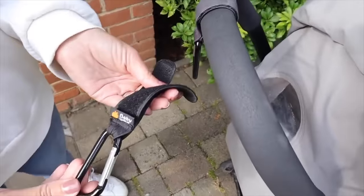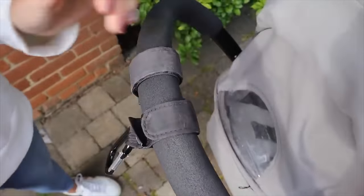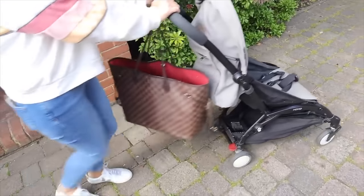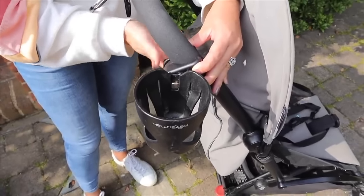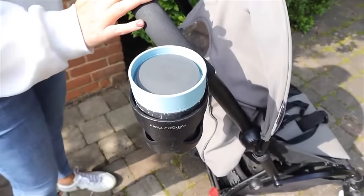I wanted to share some buggy hacks I used to love. First, have some really good buggy clips — they're so handy for hanging everything off your buggy. Also, if you don't already have a clip-on coffee cup holder for your buggy, I'd totally recommend one. I found I was always putting something in it — my coffee, the kids' drinks, sometimes my camera or phone.